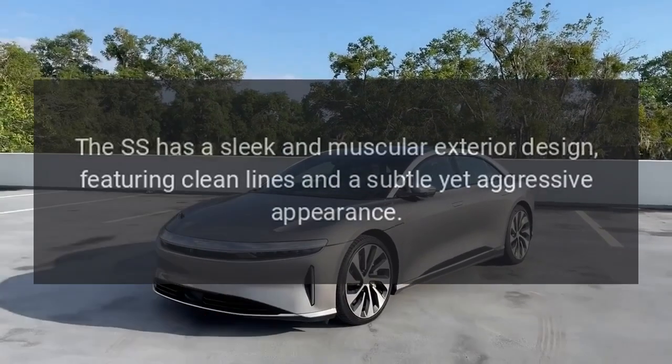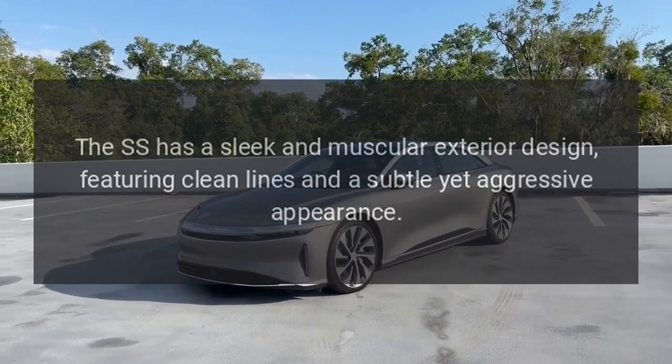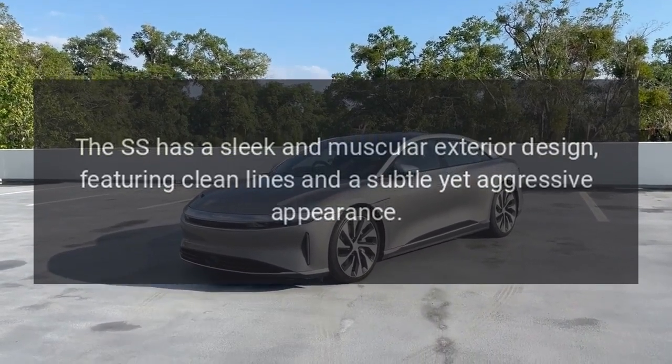Exterior Design. The SS has a sleek and muscular exterior design, featuring clean lines and a subtle yet aggressive appearance.